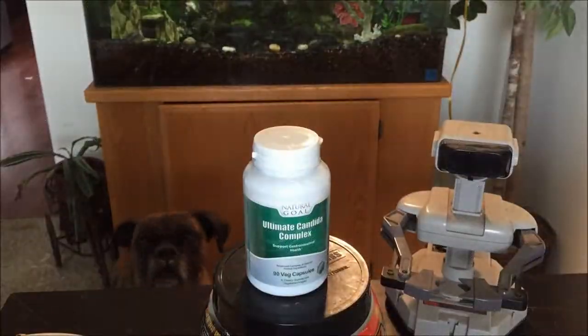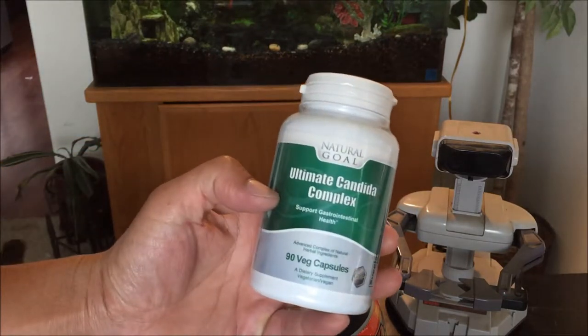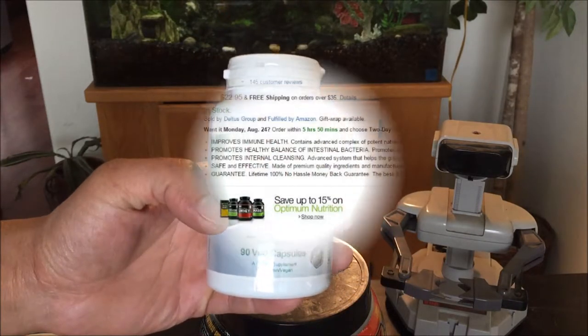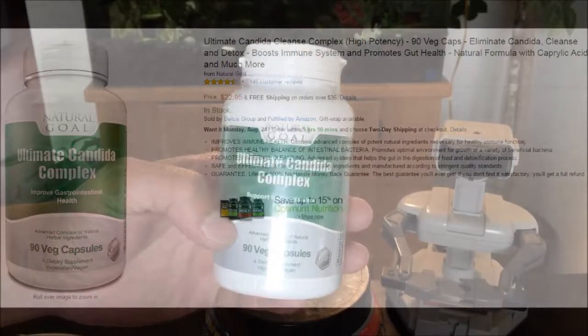Hey guys, welcome back to my channel. It's the Agent Phenol back with another product review. Today we have this Natural Go Ultimate Candida Complex that I purchased from Amazon for a price of $22.95.